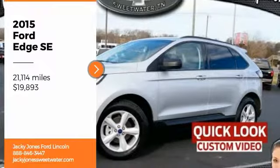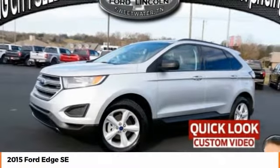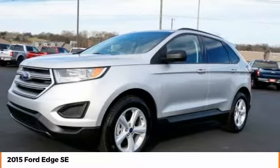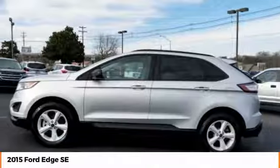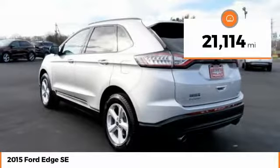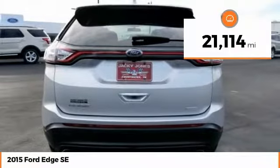Stop by and take a look at the 2015 Edge, which thrills with more power and MPG. Either way, you're in for an exhilarating experience with the Ford Edge, and it is priced below $20,000 with less than 25,000 miles.